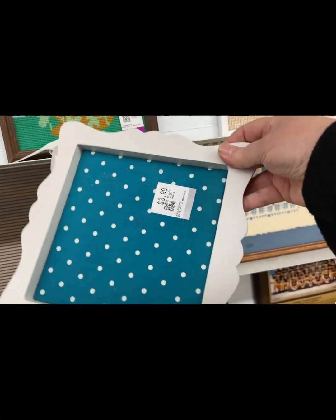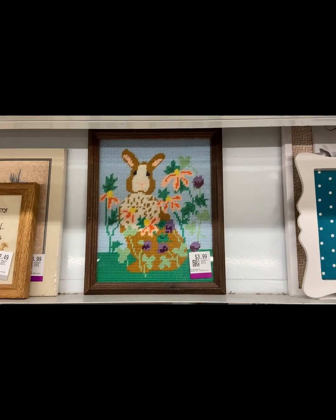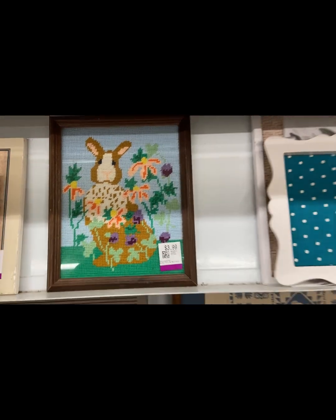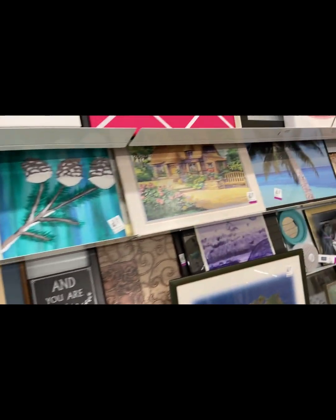Look at this cute little bunny needlepoint — somebody put a lot of work into that. $3.99 for Easter, so cute.